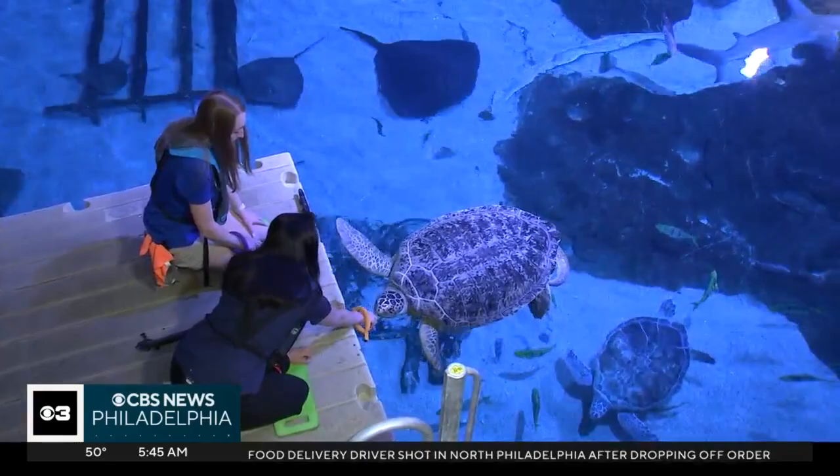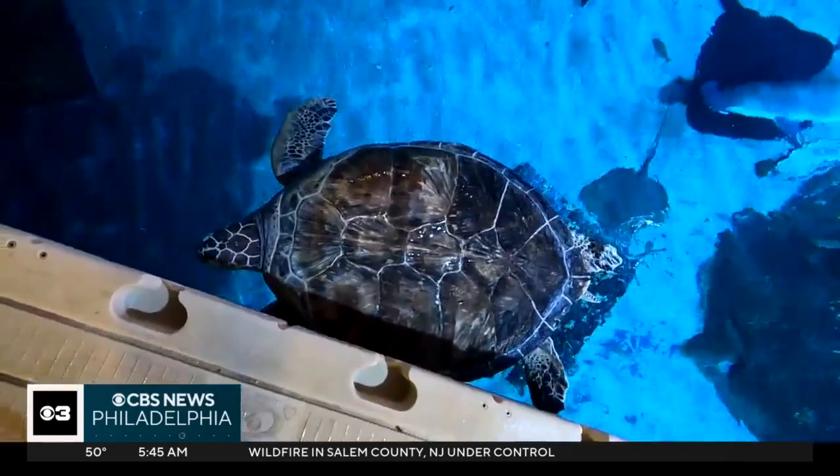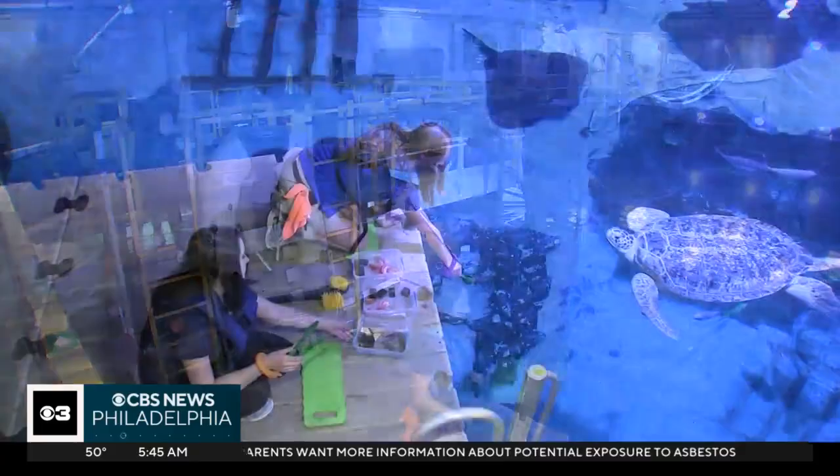We have Bob, Citrus, and Old Green — our two green sea turtles and our loggerhead sea turtle. Once a day, biologist Colleen McKeon takes visitors to the water's edge for an up-close and personal look.